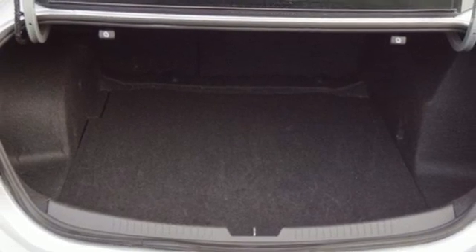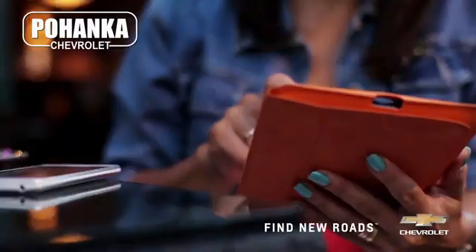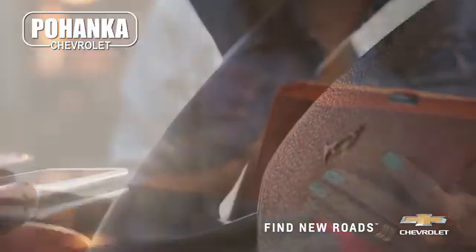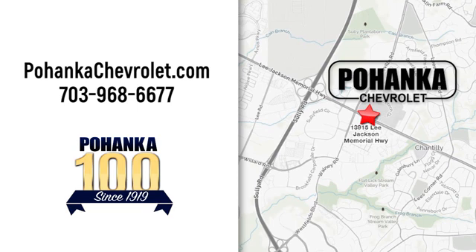There's more than a century of ingenuity and significance in every Chevy. Hurry in today for a test drive. Spend less time shopping and more time enjoying your new ride at Pohega Chevrolet. We're conveniently located at 13915 Lee Jackson Memorial Highway, Route 50, in Chantilly.